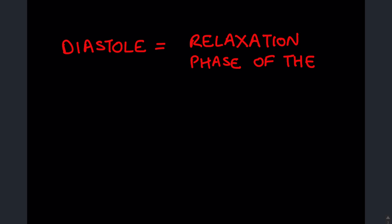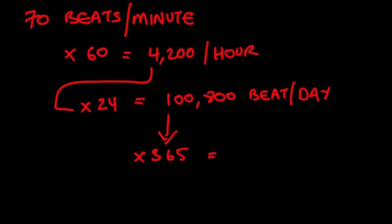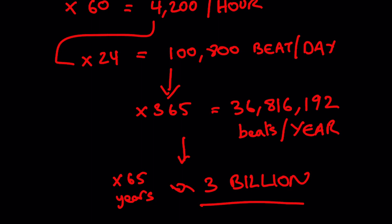Diastolic heart failure is another type of heart failure that I see all the time. The term comes from the word diastole, which refers to the relaxation phase of the heartbeat. By the time a person is 65 years old, the heart has beat a total of about 3 billion times, and for many people the heart can continue to function just fine, but in some, the heart begins to show signs of aging — one of these signs being a stiffening of the heart muscle. The heart muscle needs to be somewhat elastic so that when it finishes a beat, it can relax enough to allow blood to fill it back up again. In a healthy, elastic heart, blood floods in and fills it up nicely, so when the heart is ready to beat again, it has plenty of blood inside to pump out.